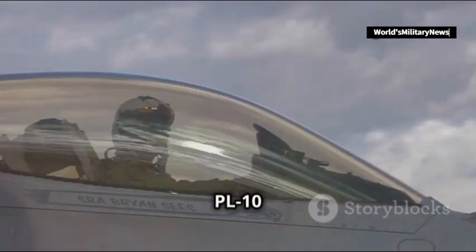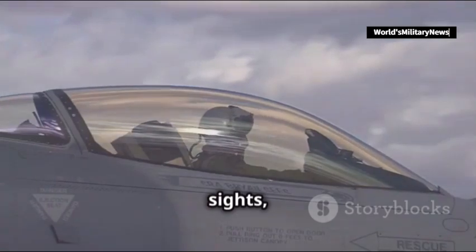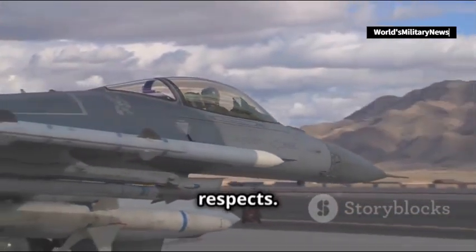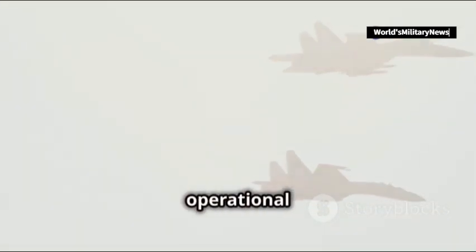PL-15 and PL-10 air-to-air missiles, and cutting-edge helmet-mounted sights, the JF-17 Block III is technologically ahead in many respects. One of the key differences here is operational cost.